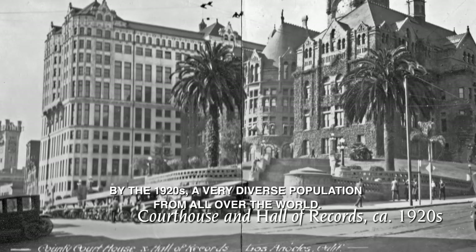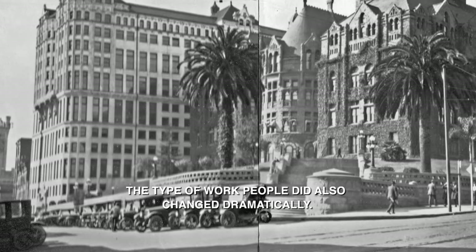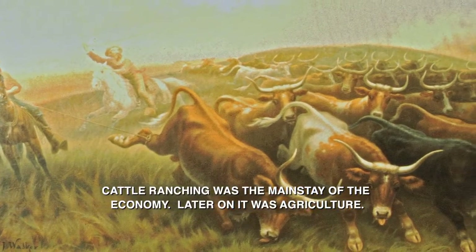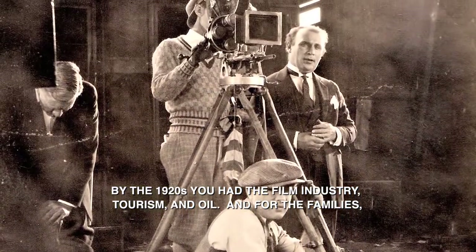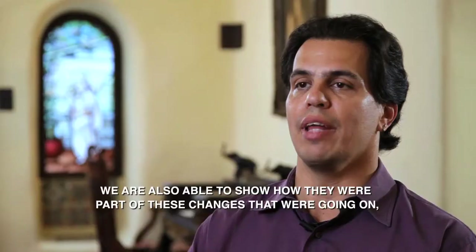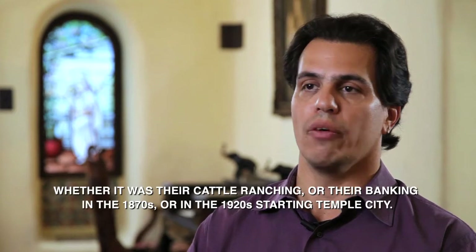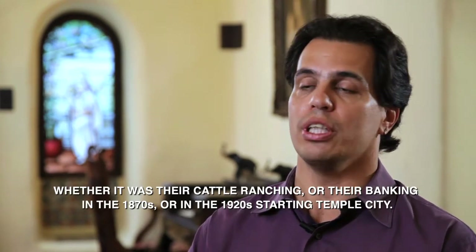By the 1920s, there was a very diverse population from all over the world. The type of work people did also changed dramatically. Cattle ranching was the mainstay of the economy; later on, it was agriculture; and by the 1920s, you had the film industry, tourism, and oil. For the families, we can show how they were part of these changes, whether it was cattle ranching, banking in the 1870s, or starting Temple City in the 1920s.